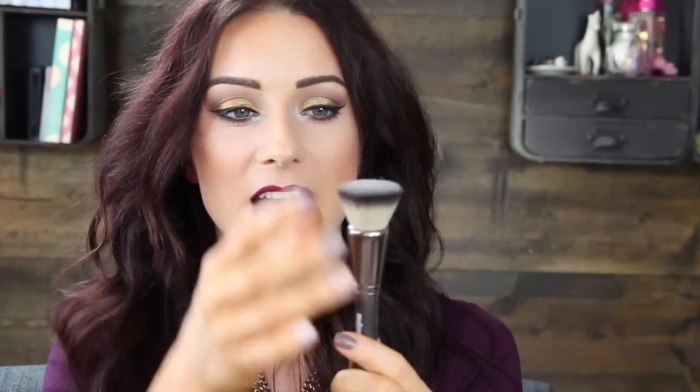As you can see, it kind of flares out a little bit — it's not like a perfectly rounded circle, it kind of fans out, which I think makes it really easy to buff out the foundation. I would recommend this brush if you're looking for a great foundation brush for your cream or liquid foundations. Cleans easy, blends beautifully. Absolutely love this one.